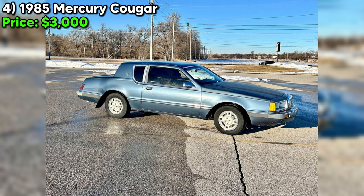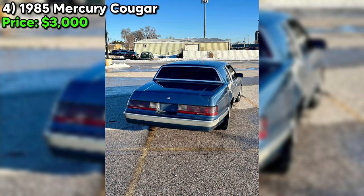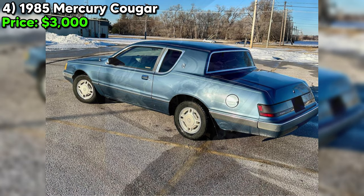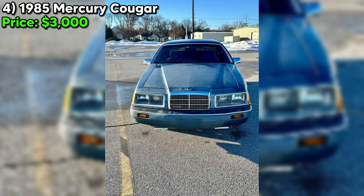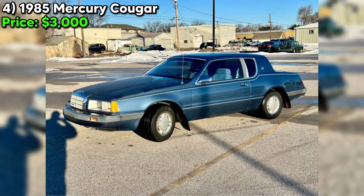Number four — the 1985 Mercury Cougar listed for $3,000. This particular Cougar comes with a notable history of 90,000 miles, suggesting it has been relatively well used but not excessively so. Equipped with an automatic transmission and powered by a 5.0 V8 engine, it promises a driving experience reminiscent of the era. The exterior and interior blue color scheme is a classic choice, and the mention of a digital dash is particularly interesting as this feature was somewhat ahead of its time. However, minimal rust in the quarters down low is a critical point to consider.